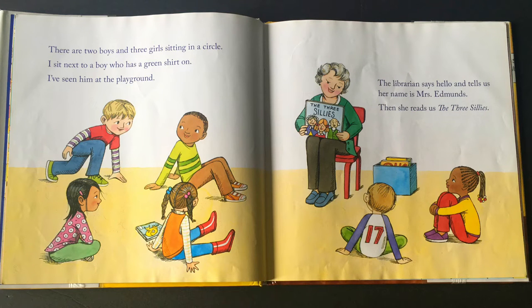There are two boys and three girls sitting in a circle. I sit next to a boy who has a green shirt on. I've seen him at the playground before. The librarian says hello and tells us that her name is Mrs. Edmonds. Then she reads us the Three Sillies.